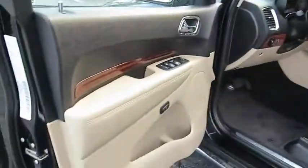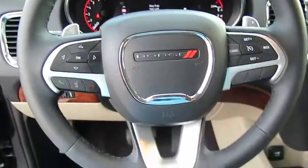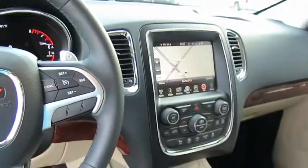Leather wrapped steering wheel, Bluetooth, power steering, adjustable steering wheel, auto dimming rear view mirror, cruise control, floor mats, aluminum wheels, four-wheel disc brakes, keyless start, rear defrost.